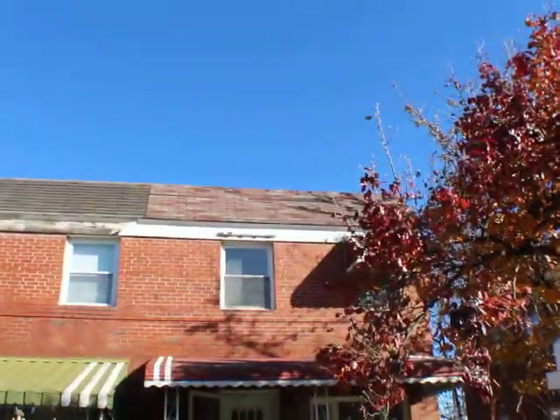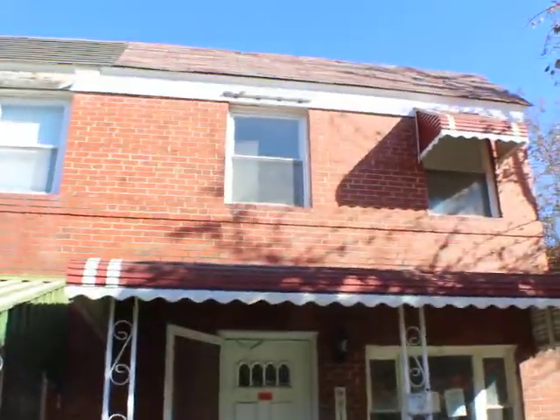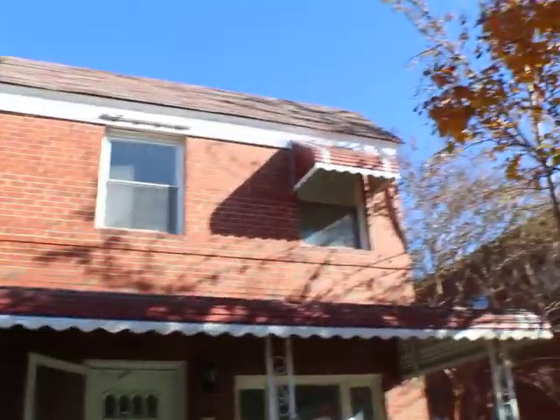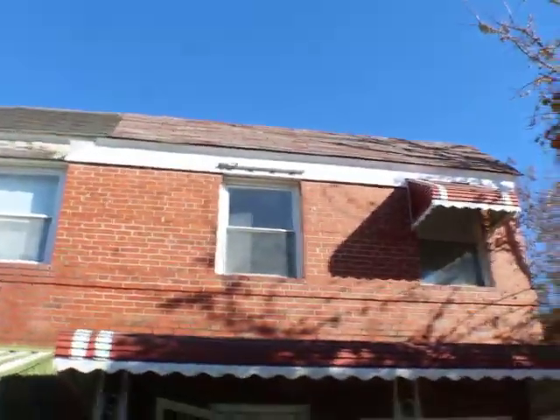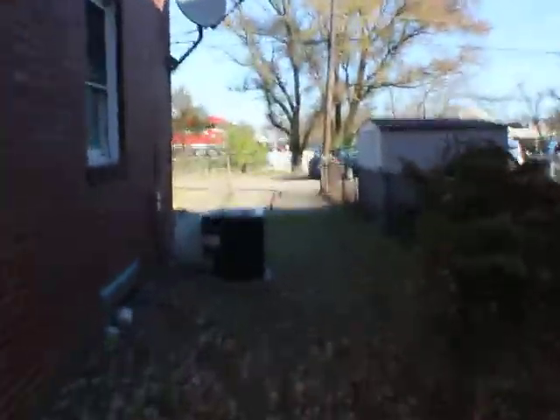The roof doesn't look bad — the shingles up there look pretty good. There's a missing awning up there. There's a little bit of parking out front here.